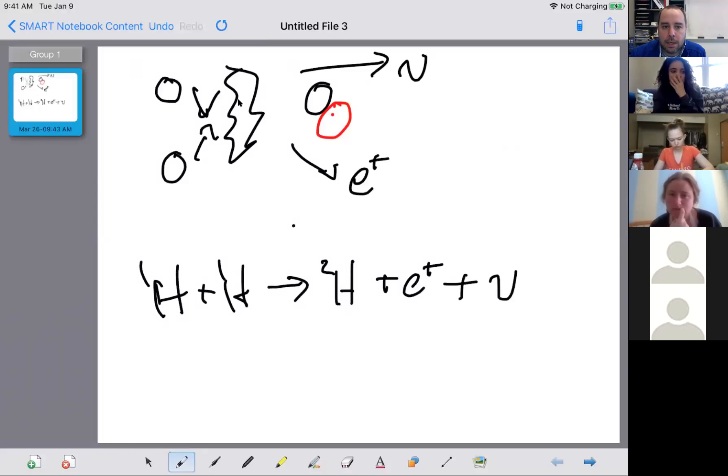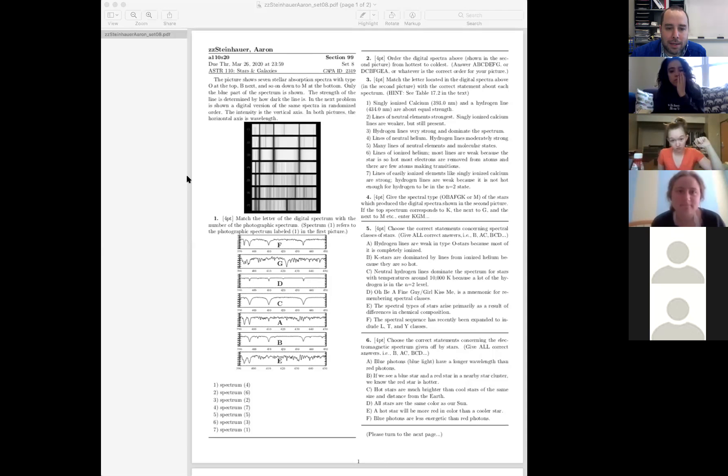So those are the things that happen in the first step of the proton-proton chain: two protons come together to create a deuterium nucleus, a positron, and a neutrino. The answer would be B — a helium-3 nucleus — because that's the product of the second step of the proton-proton chain: take that deuterium nucleus, bang it with another proton, and you get out a helium-3 nucleus plus a gamma. The third step takes two of those helium-3 nuclei and combines them to make a helium-4 nucleus and two protons.